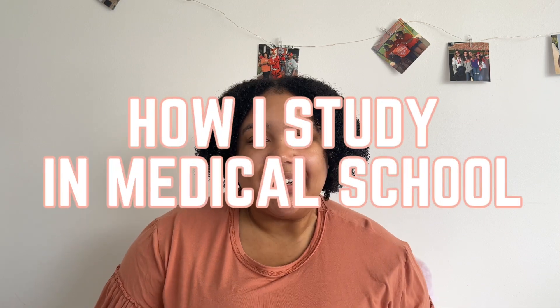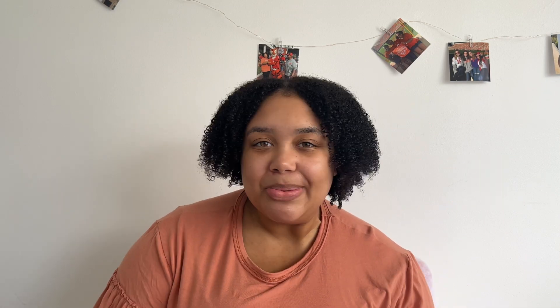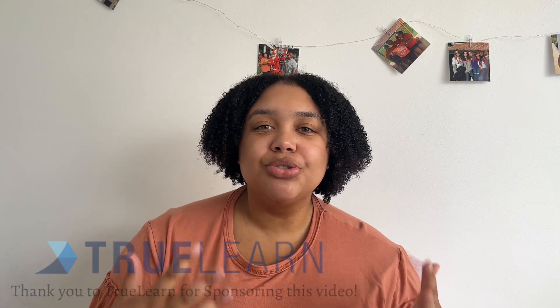Today we're going to chat about how I study in medical school. When I first started medical school I shared a video about how I was studying, but I feel I've refined my study strategies, gotten more efficient, and I'm doing better. Also, thank you to TrueLearn for sponsoring this video — they have question banks for exams like USMLE and COMLEX, and you can learn how to save money on a subscription through TrueLearn's Smart Banks.